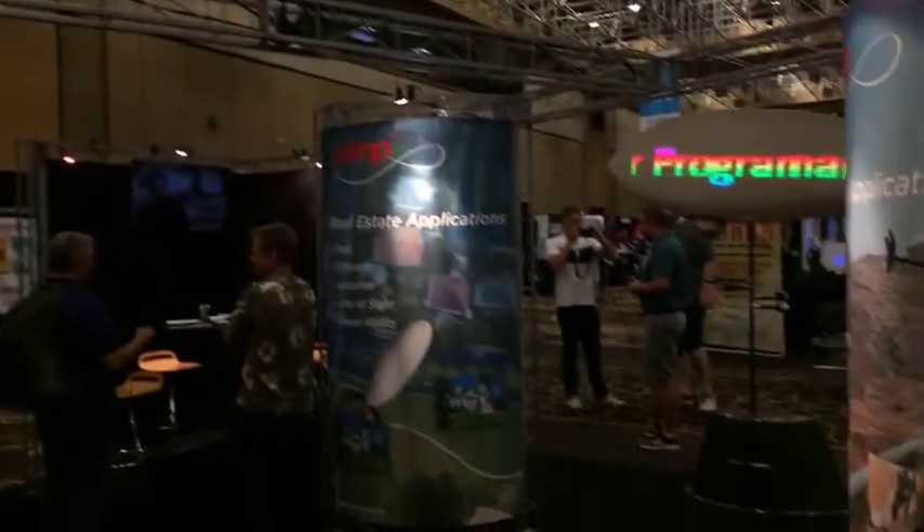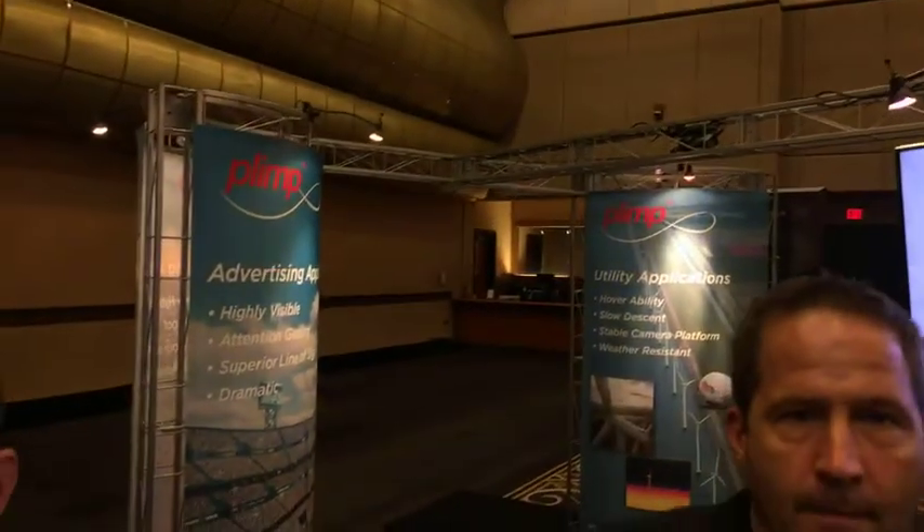Make sure you follow Egan Airships and PLIMP. This is bleeding-edge technology for all sorts of applications, from real estate to advertising. We want to thank Egan Airships for this interview. I'm going to send it back to you in the studio — Eileen, JT Ippolito. Thank you, everyone!